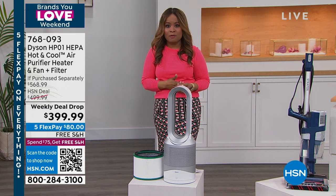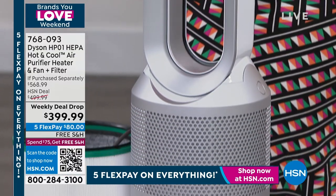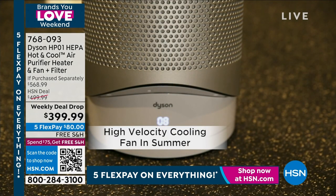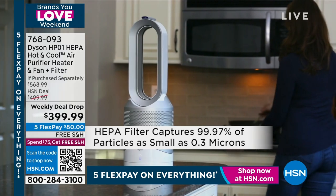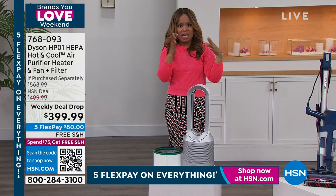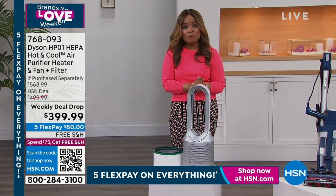High-design products that give you long-lasting performance — there's no more exciting name than Dyson. We're going to offer you this incredible heater, fan, and HEPA filter all-in-one. This is the lowest price we've ever offered — it's $100 off, plus we're giving you a $69 additional filter, so you're saving $169. It's a year-round product: fan in the summer, heater in the winter, air purifier year-round.